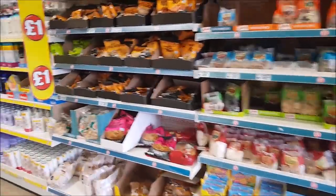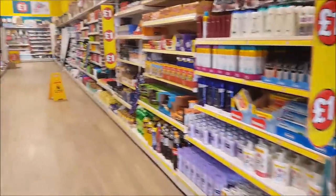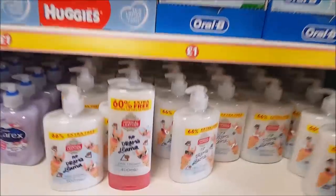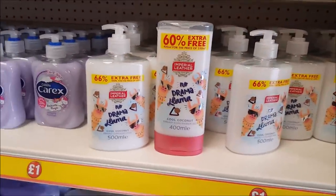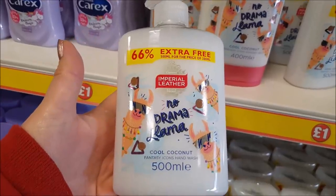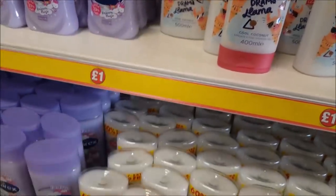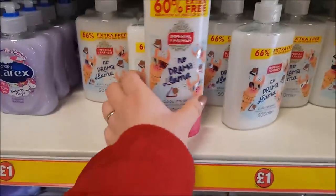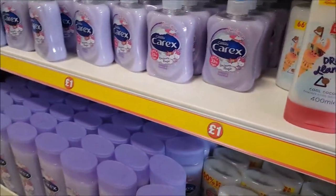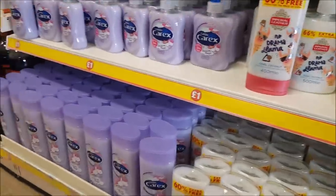I'm quite looking forward to looking down there. So we'll just walk up this first bit and see if there's anything new. Look — a no drama llama on the hand soap. I do need some hand soap actually — it's called Coconut, but that's quite nice. I'm going to get one of those. And there's one there that's like a shower gel — that's the Unicorn variety.